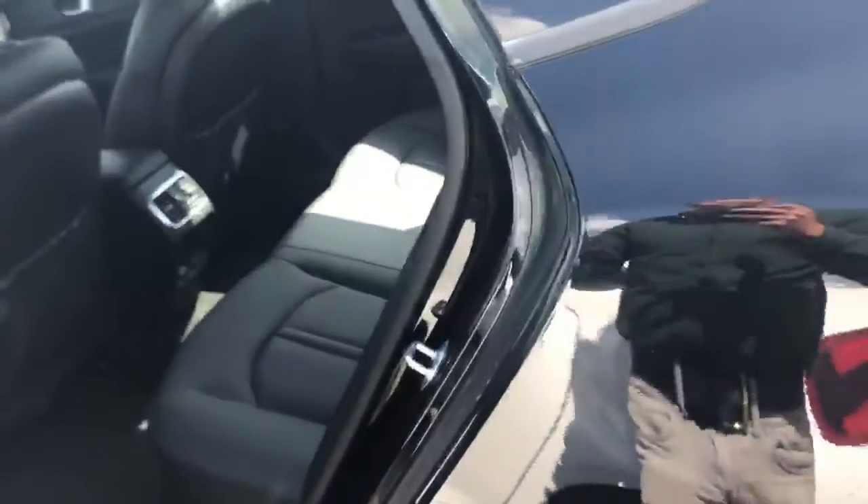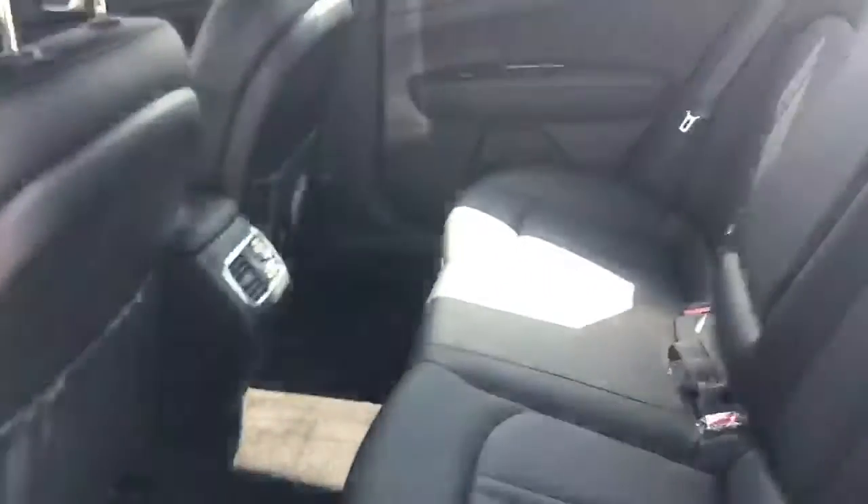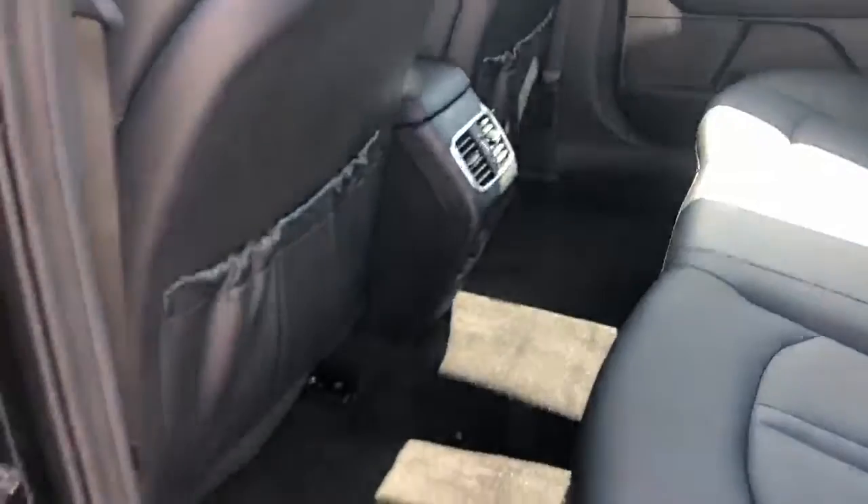This is a midsize sedan, so there's going to be a lot of room for your passengers in the rear of the vehicle — very comfortable second-row seats, lots of headroom and tons of leg room as well.